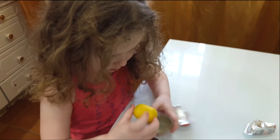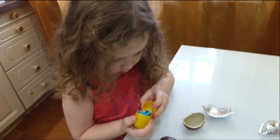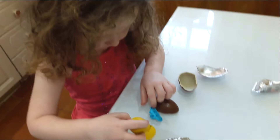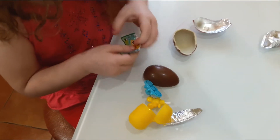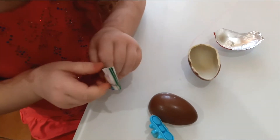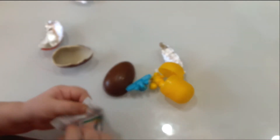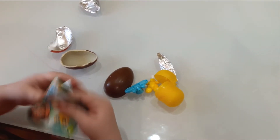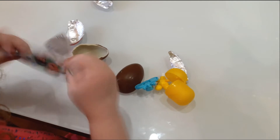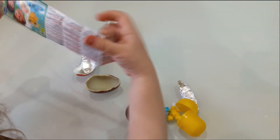A yellow egg - so this is how kids are opening it. So what do we have here? And here we have a strange toy. What is it, Raleena?